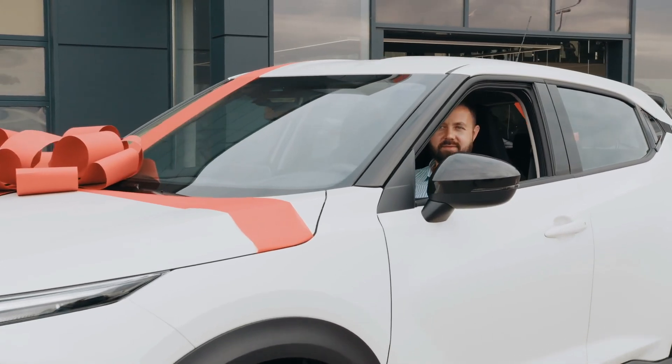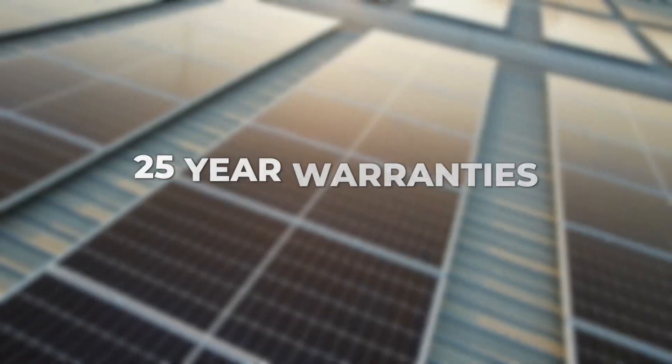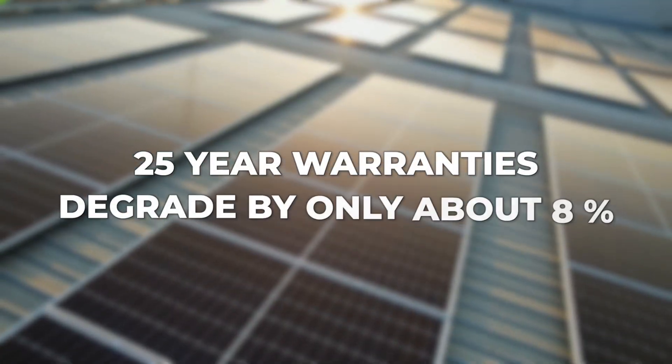The truth is that early perovskite cells had a devastating flaw: they lost up to 80% of their power-generating capacity within just two years of outdoor exposure. Traditional silicon panels come with 25-year warranties and typically degrade by only about 8% over that entire period. Meanwhile, first-generation perovskite cells were failing after exposure to sunlight, heat, and moisture — the very elements they need to function.